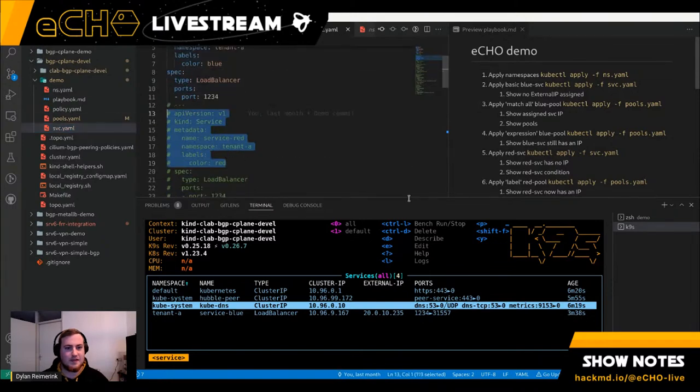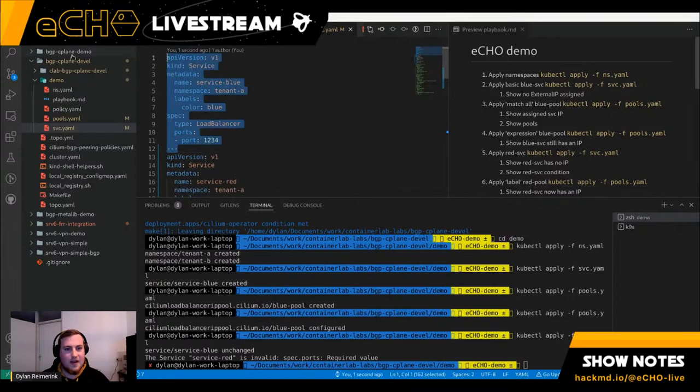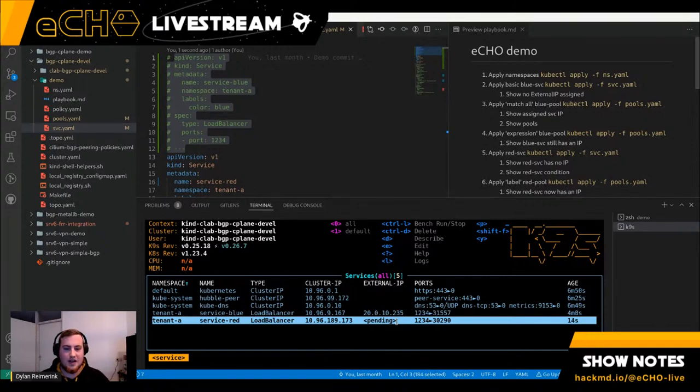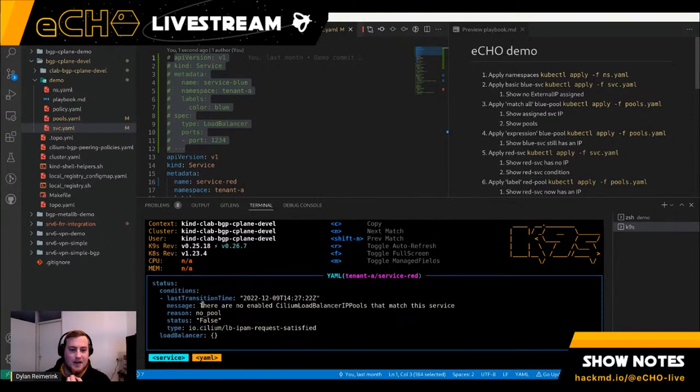Nothing changes for the blue service because it already has the label `blue`. But if I add a second service — a red service — it gets added but doesn't receive an IP address. It stays pending because it's not included in our pool, and we don't have any other pools. To debug this, if we look at the conditions on the service, it says: there are no IP pools, which is why we can't satisfy the request.